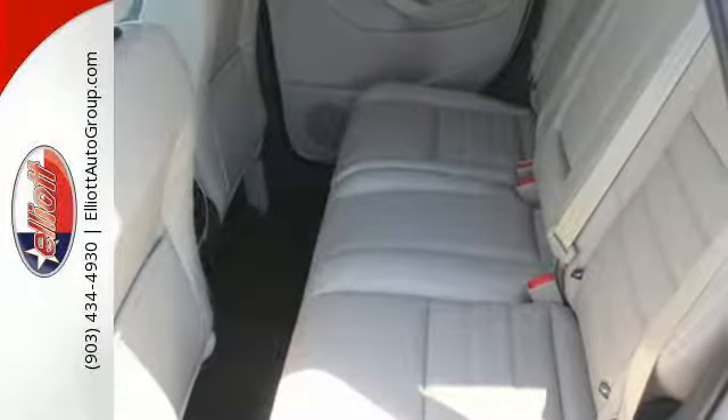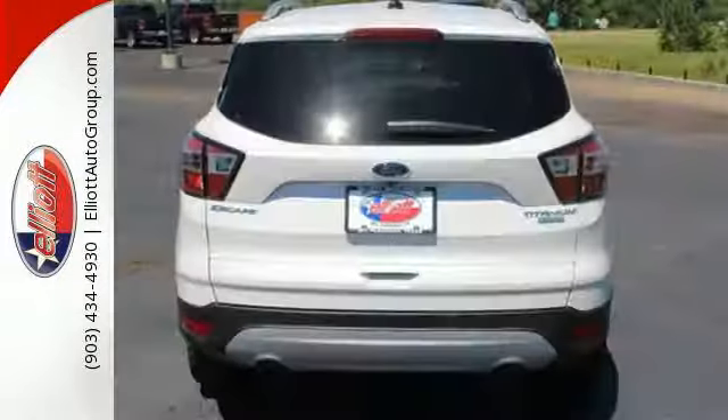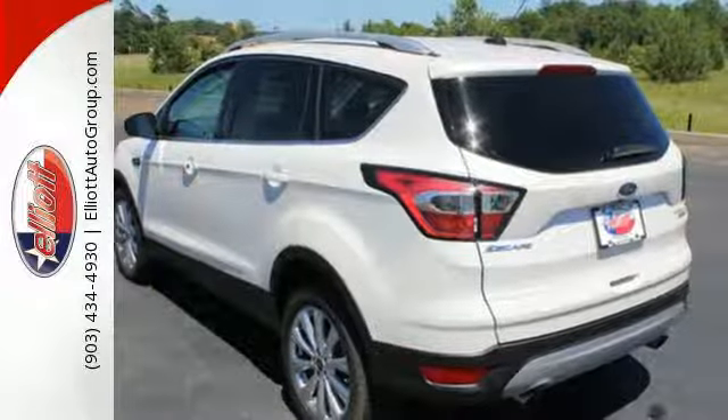Day to day, life varies, and this Escape fluctuates with you, offering the flexibility of 60-40 split-fold-down rear seats and the convenience of theater dimming lights and MyKey system.